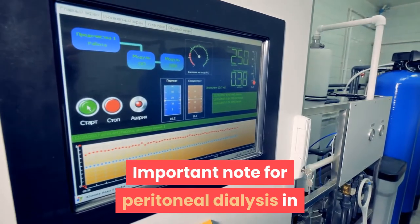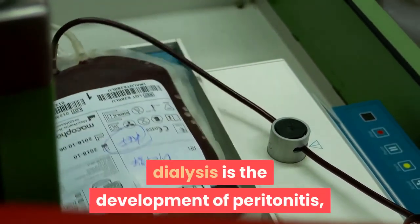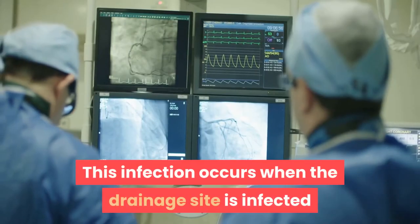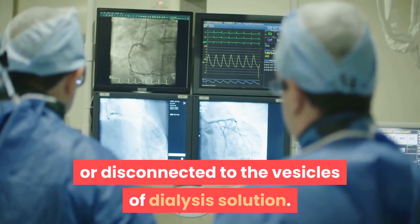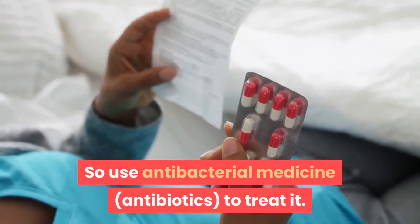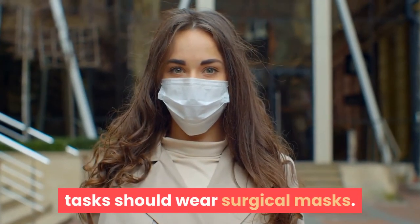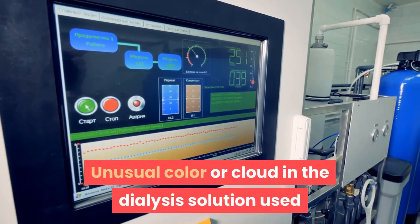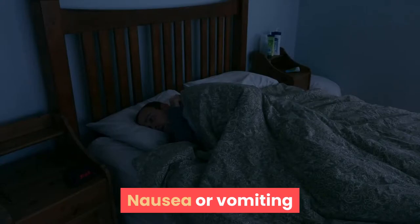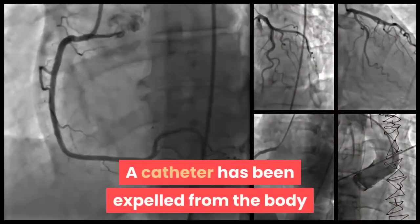The most common problem with peritoneal dialysis is the development of peritonitis, a serious peritoneal infection. This infection occurs when the drainage site is infected or if contamination occurs when the catheter is connected or disconnected from the dialysis solution bags. Antibiotics are used to treat it. To prevent peritonitis, people performing peritoneal dialysis tasks should wear surgical masks, follow exact procedures, and learn to identify early signs such as unusual color or cloudiness in the used dialysis solution, nausea or vomiting, fever, or redness and tenderness around the catheter site. Report these signs to the child's care provider immediately so that treatment begins promptly.